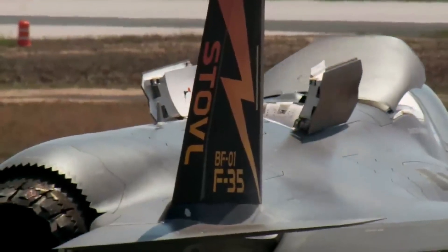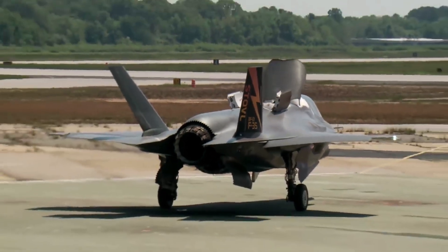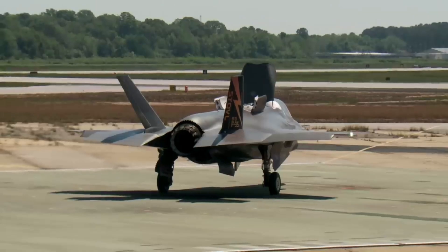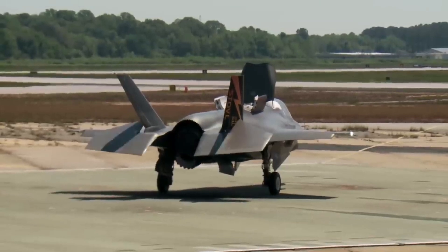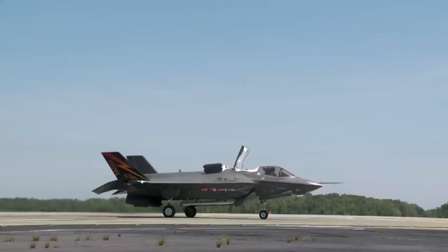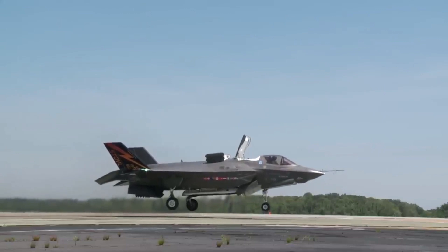Helmet Mounted Display System (HMDS): F-35B pilots use a sophisticated helmet-mounted display system that provides essential flight and targeting information, including weapon targeting cues and sensor imagery directly projected onto their visors. The F-35B also incorporates state-of-the-art avionics and flight control systems, including fly-by-wire technology to enhance flight performance, agility, and responsiveness.